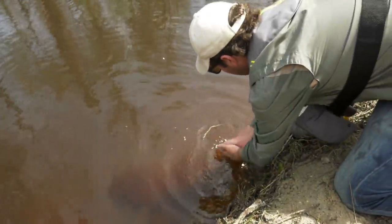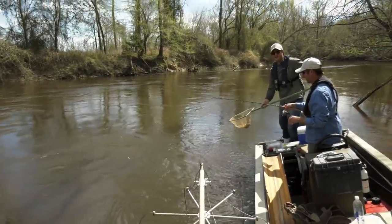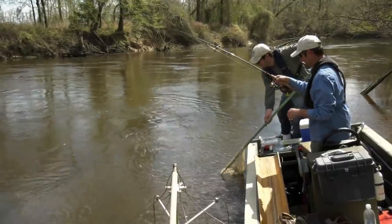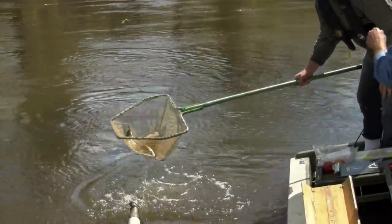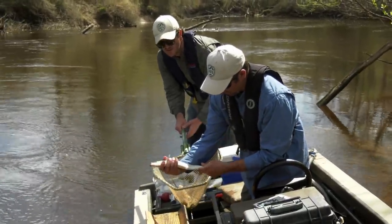There he goes. Lift his head here, Eric. Classic hickory shad — they're acrobatic. Nice little male hickory shad in the Nottoway River.